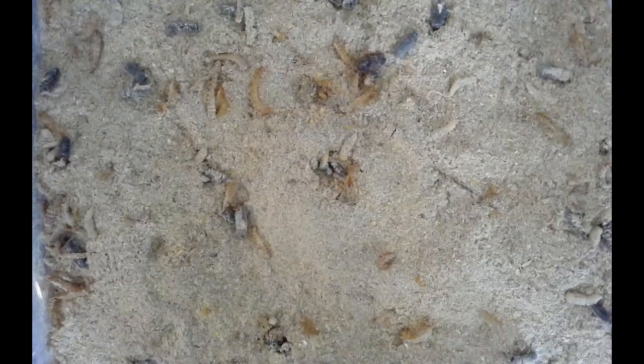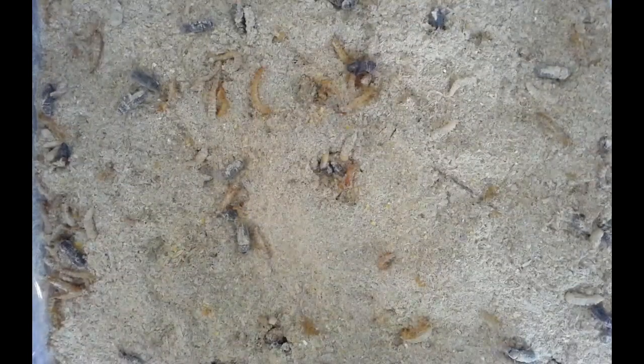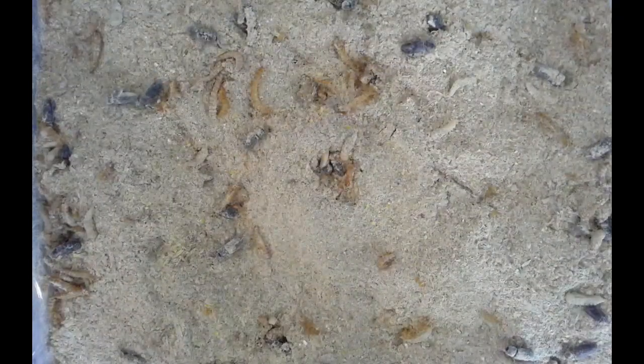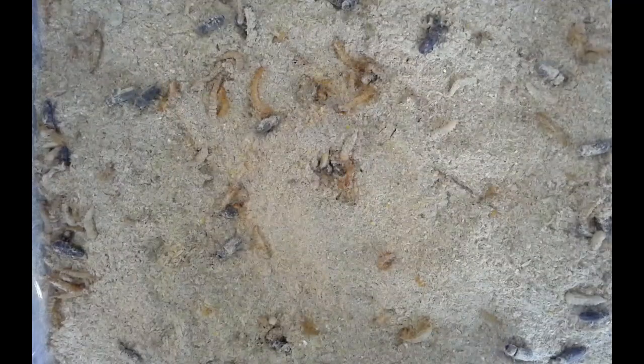I went through and dumped out every single mealworm cup — we had close to 80 of them, including a couple sample ones. What you're seeing now is them crawling around in the tub I got for them.